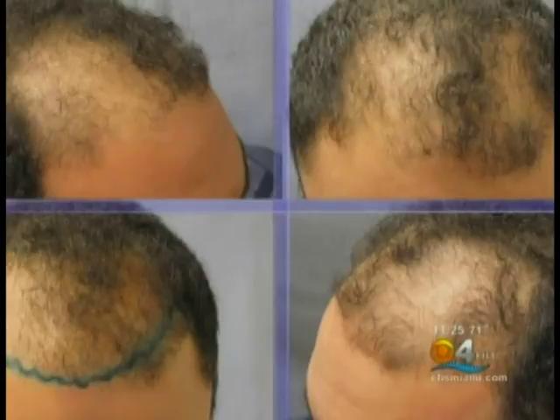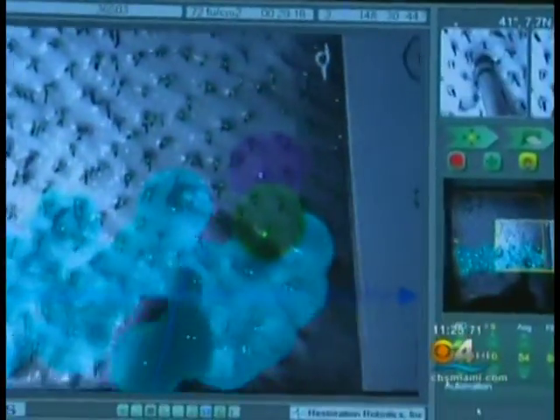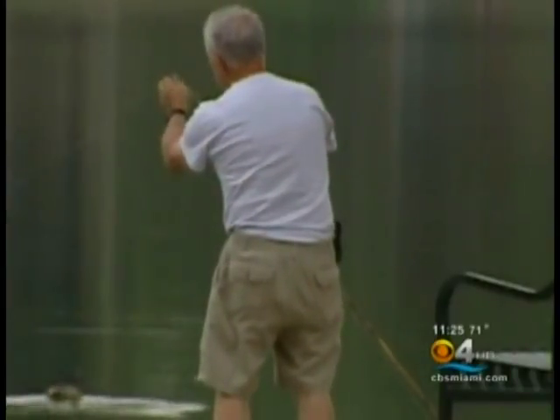This 26-year-old South Floridian, we'll call him Jose to protect his identity, is going under the needle. He says: "I lost my hair at the crown. I noticed I started losing my hair when I was 22, 23 years old. If I lose it when I'm 50 or 60, it's okay — it's a natural process — but not so young."